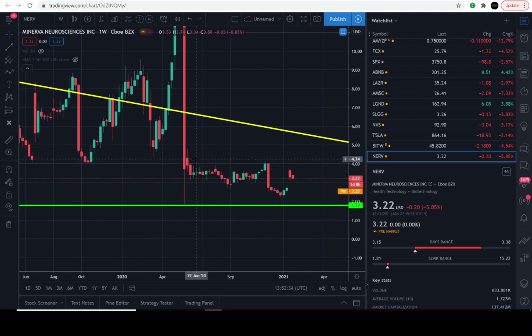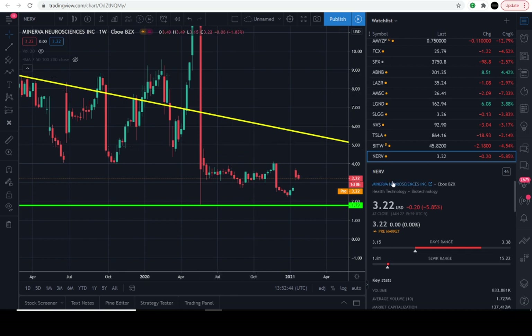Let's dive right into the charts. Today is January 28th, 2021, and the previous close of this stock is going to be $3.22. It's down approximately 5.8% for the day. Nothing's coming in pre-market, just 0%, exactly where it started.